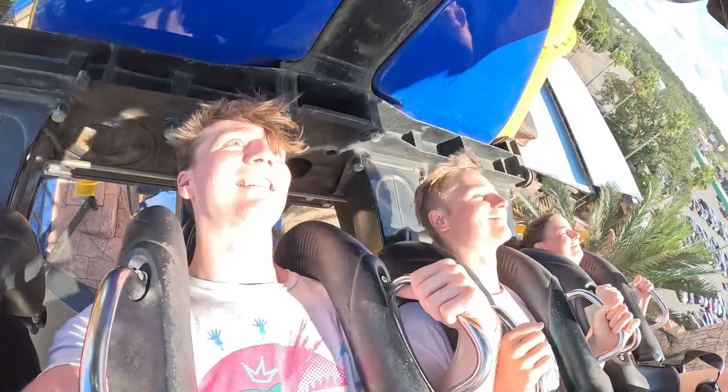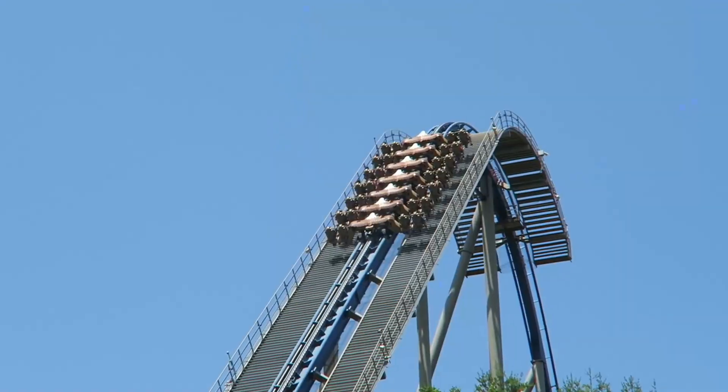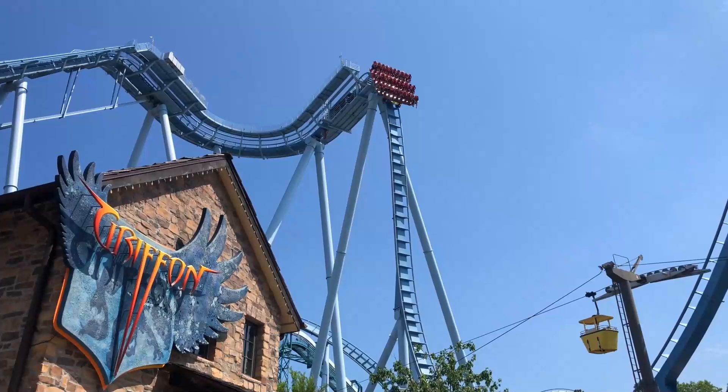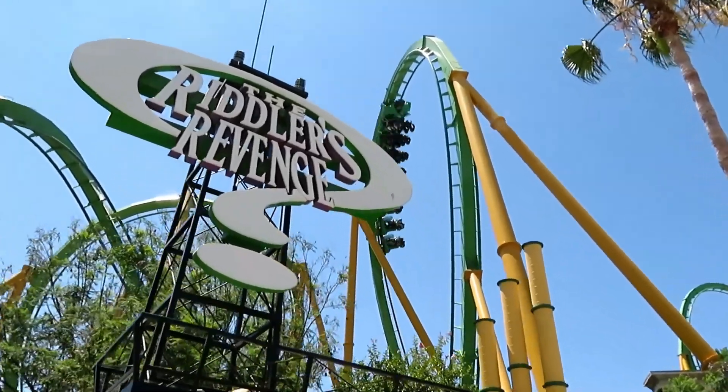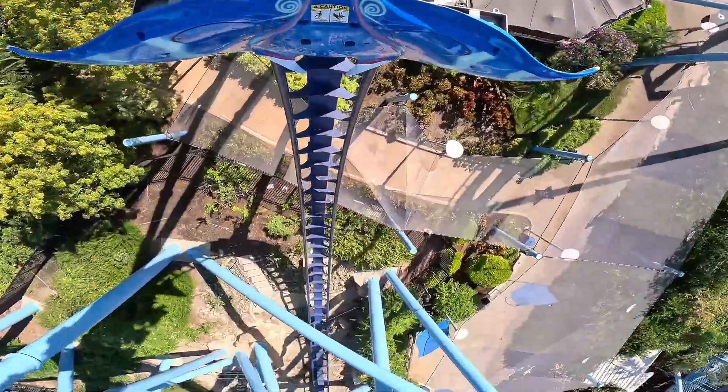In this video I'll be ranking all B&M's coaster models. B&M has always been a major player in the roller coaster industry, creating highly advanced and reliable roller coasters. Some of these rankings may be controversial because it is based on my own opinion, but let's get into the list.